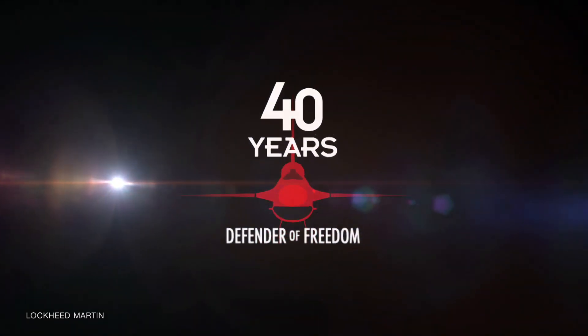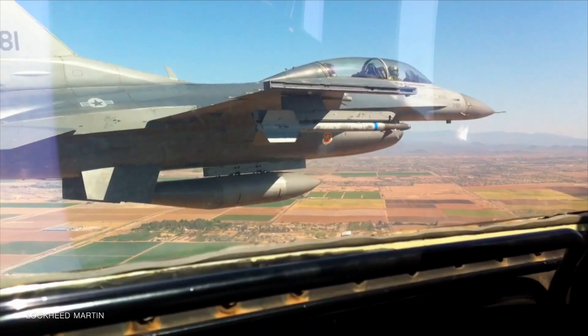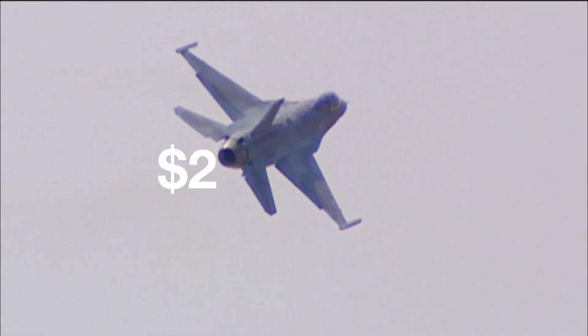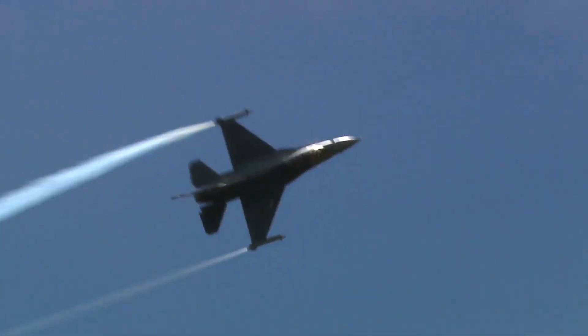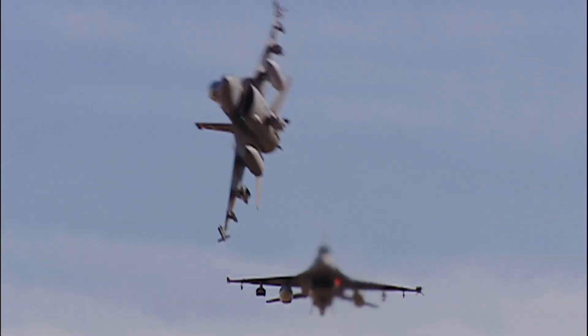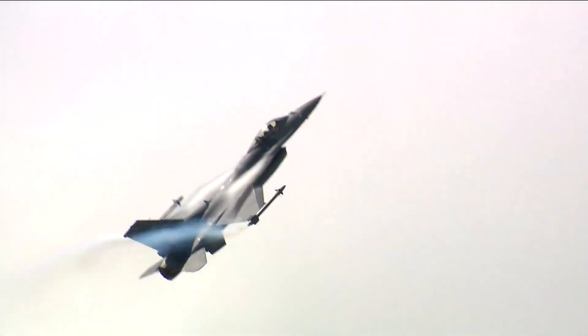The F-16's versatility, its advanced technology, and its continuous upgrades make the F-16 a formidable competitor to the Gripen. In closing, a new F-16 can be bought for as little as $25 million, while the cost of a new Gripen is about $85 million. Ukraine could train a lot of pilots and could buy a lot of armament for the F-16s with the $60 million they would save on each new jet.